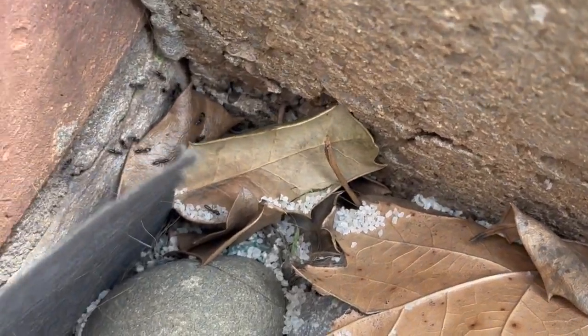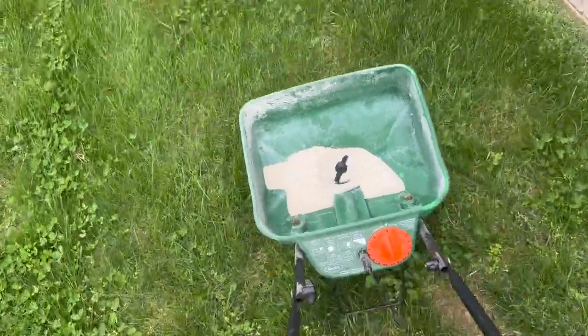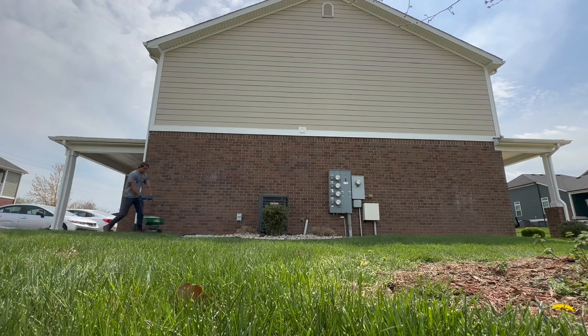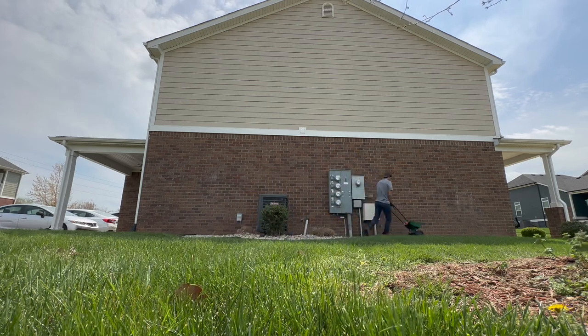You just pour it directly into this spreader. A couple of things to note: you can only apply this product on surface areas that are exposed to the ground — for example, rock, gravel, mulch, and grass. You don't want to put these granules on concrete because they're not going to get into the soil and they're going to run off. You just turn it on to the setting that gets proper coverage and walk at about a 3 mile per hour rate, which is just a normal walking speed.